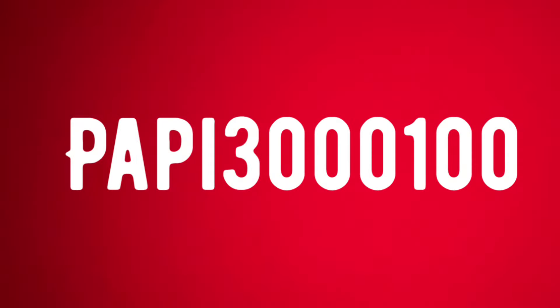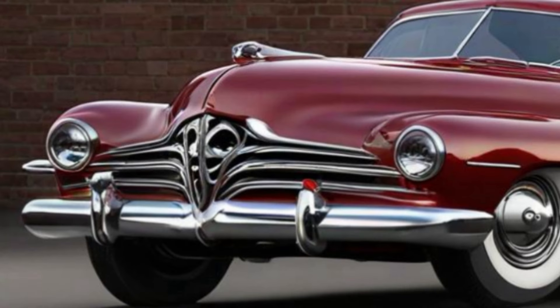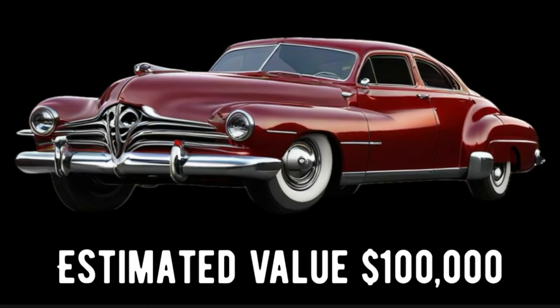Pappy, a well-known automotive designer who was working for the Tucker Corporation at the time of its collapse in 1948, left there and decided to build his own car using leftover body parts from the 1948 Tucker Automobile Factory, combined with body parts from a '48 Cadillac and a '48 Packard. He built this one-of-a-kind, amazing 1950 Pappy 3000 Model 100 in his home garage in Detroit. Considered to be one of the earliest known customized cars ever built, it was discovered in a barn by his great-great-grandson and fully restored. It now rests in the Smithsonian Institute and has an estimated value of around $100,000.